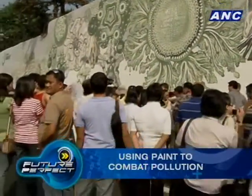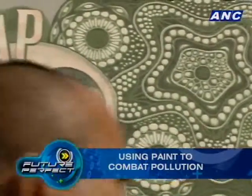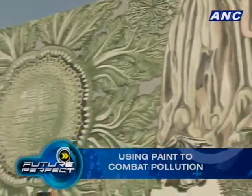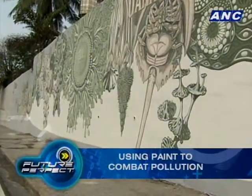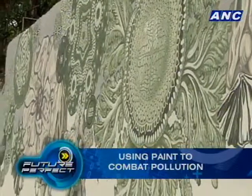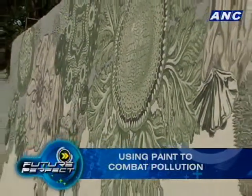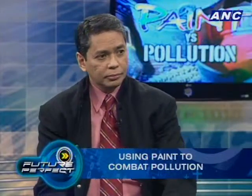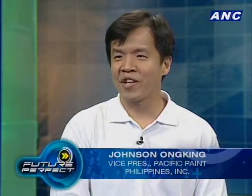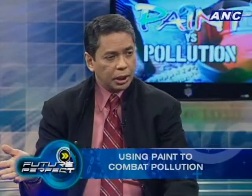The beauty of Knocks Out is that as it's exposed to light, it just keeps cleaning the air. As long as the paint is on the wall, it keeps cleaning — no maintenance needed, just sunlight. There's no period where its efficacy wears out; as long as there is sunlight and humidity, it works — and in the Philippines we have plenty of both.